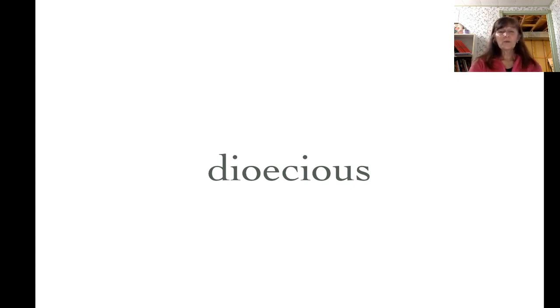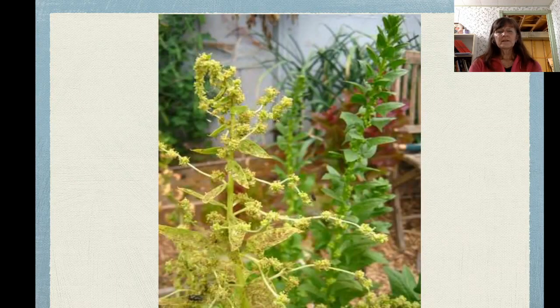Then we have a whole other bunch of plants that have their female and male parts on two different plants. Spinach is an example of that — there is a male and a female, but usually both are contained in one seed package so you don't have to worry about messing around with that, but they do need each other.